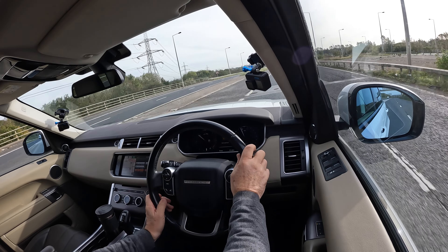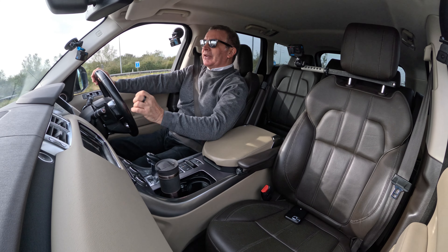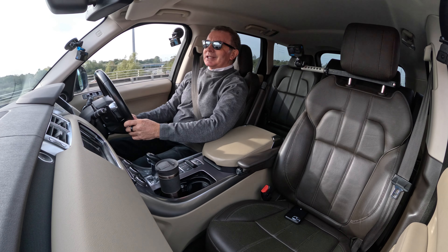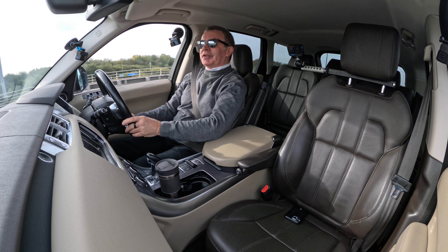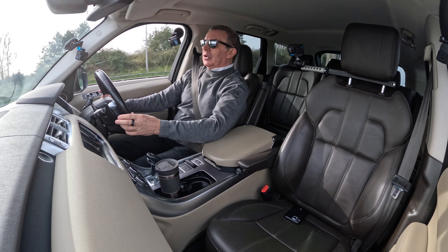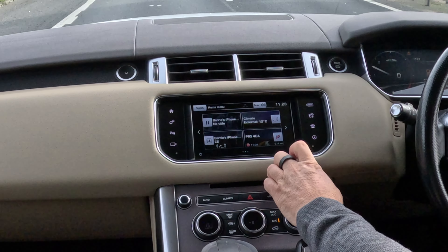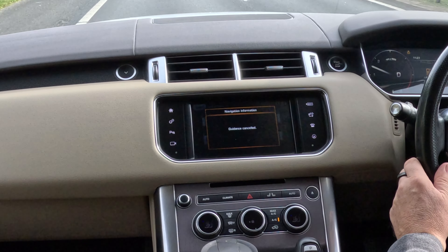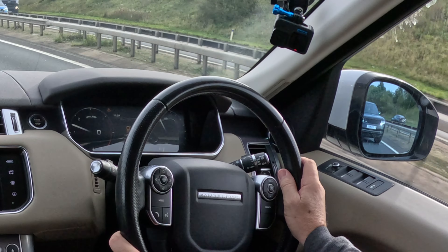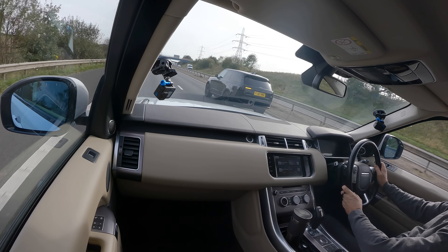I'm just speaking to a lady who we sold a Range Rover to the other day — she loves it. Once you've had a Range Rover, you're spoiled for everything else. Just look at that — it's just effortless. Absolutely effortless. 50 miles an hour feels like you're not moving.